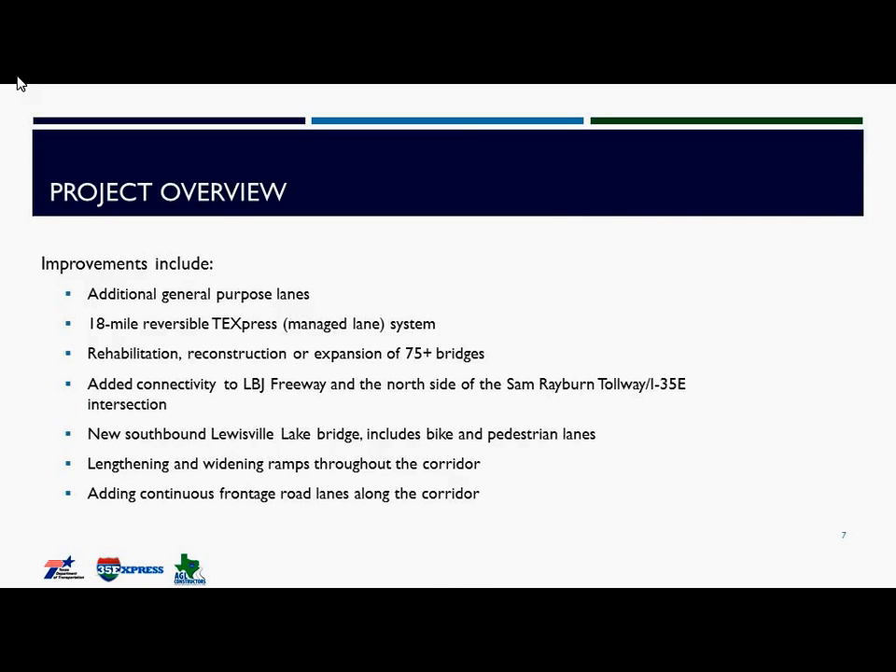Some of the improvements we'll be making include adding an additional lane of traffic between the Sam Rayburn Tollway and U.S. 380, and adding an 18-mile reversible Texpress managed lane system. This system will lie where the HOV system used to be — we have closed down the HOV lane system that flows between Dallas and the Lewisville area. We are rehabbing, reconstructing, or expanding more than 75 bridges, including the bridges that cross the interstate as well as the frontage road bridges. We're also adding connectivity to the LBJ Freeway and the north side of the Sam Rayburn Tollway and I-35 intersection.